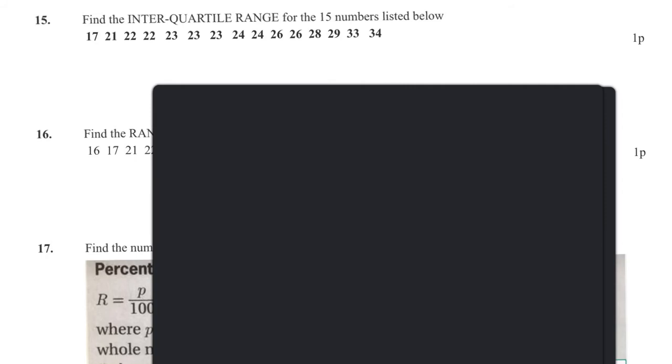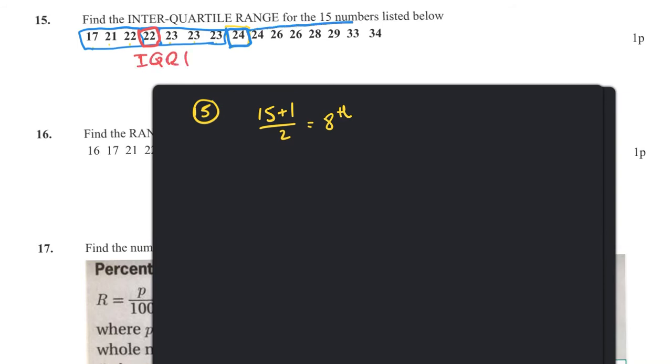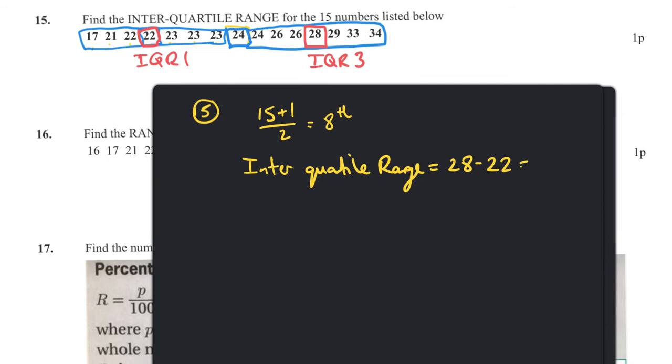Question fifteen: find the interquartile range. With 15 numbers, (15 + 1) / 2 = 8, so the eighth number is the median: 24. Looking left, there are seven numbers and the middle one is 22 (Q1). Looking right, there are also seven numbers and the middle is 28 (Q3). Therefore, IQR = 28 − 22 = 6.